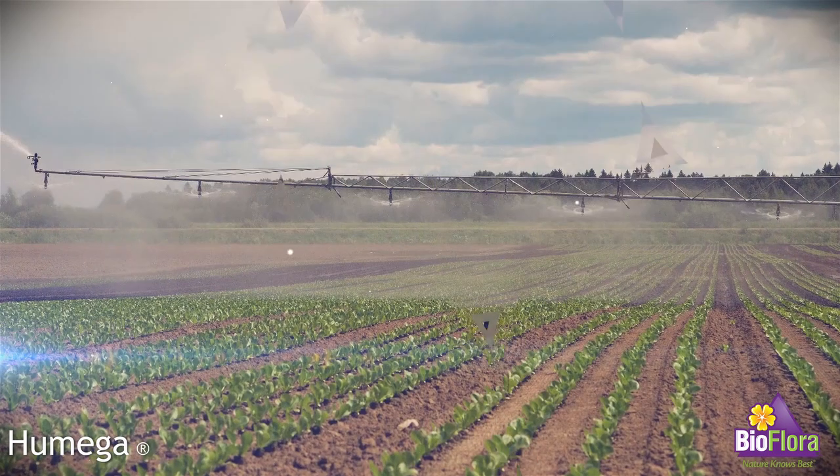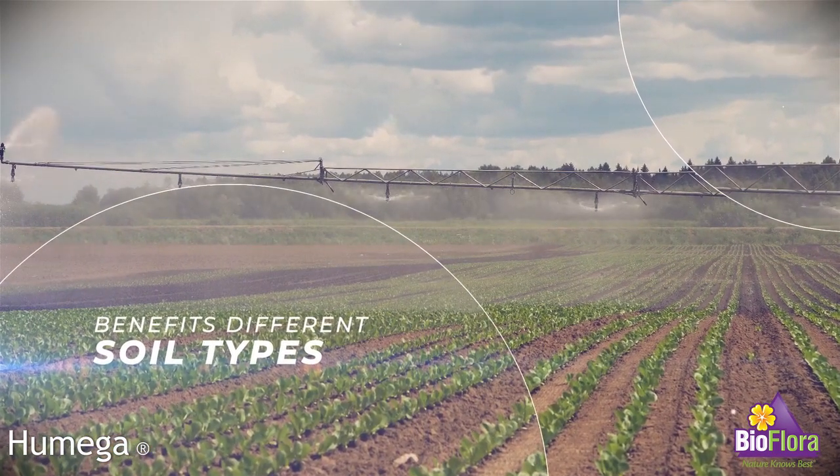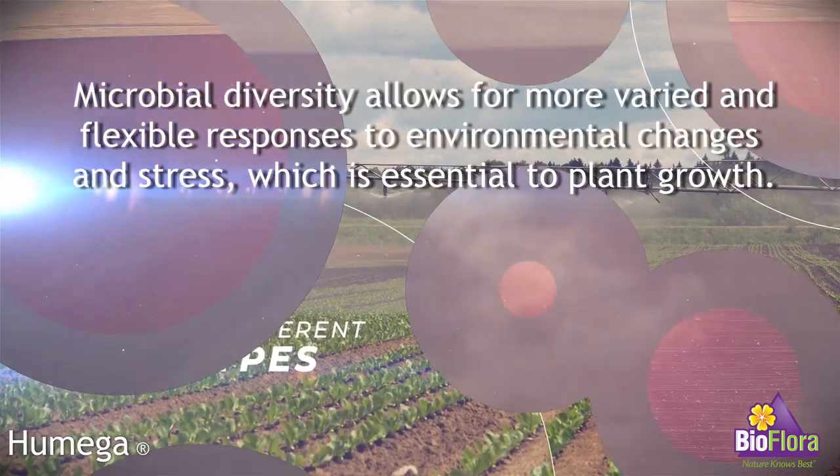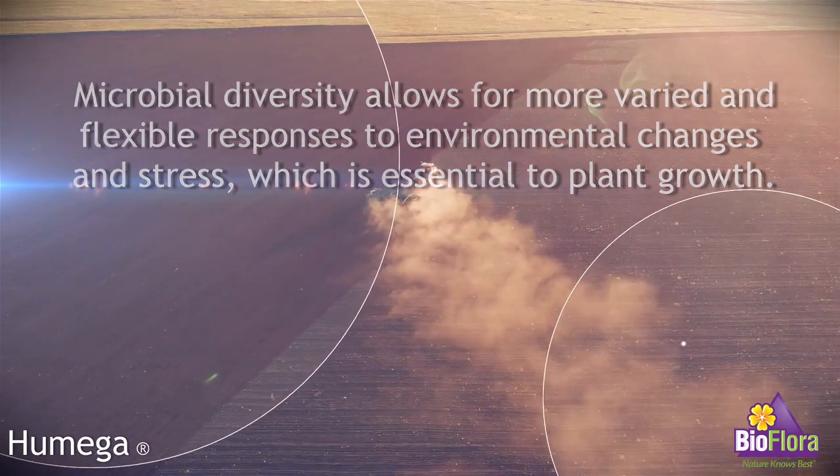Humega can benefit different types of soils or conditions, including low or high nutrient environments, alkaline soils, soils with high salt content, high temperature, and low humidity environments anywhere in the world.